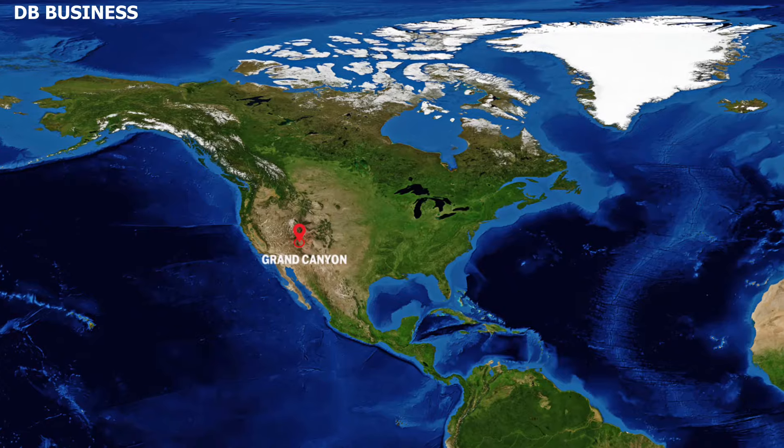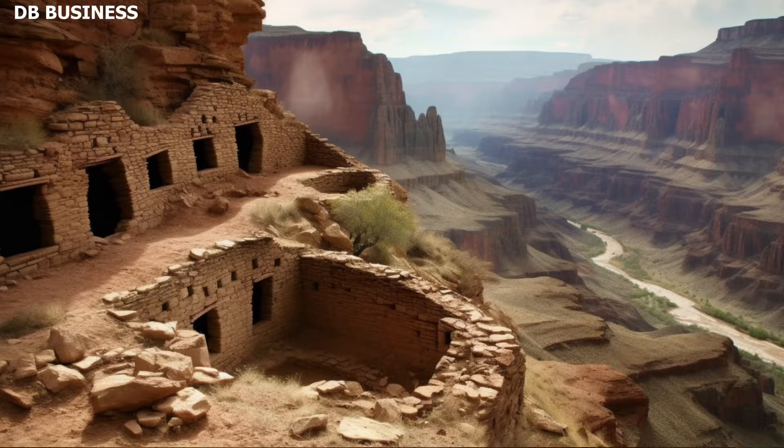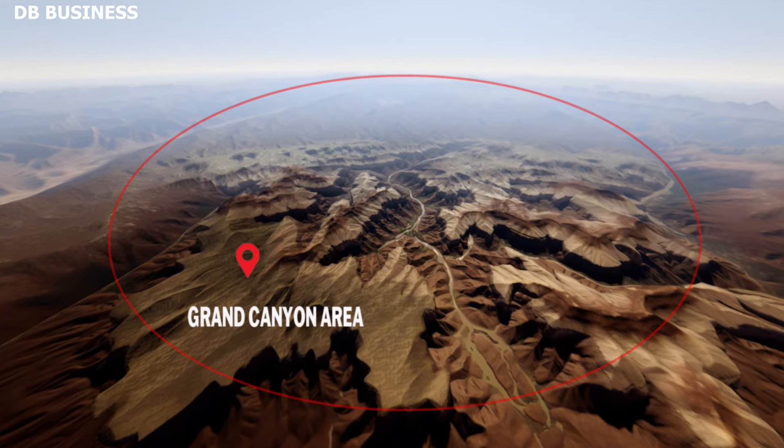Archaeologists reveal an amazing discovery inside the Grand Canyon. As they found out, there's the Grapevine Ruin, an old site that reveals ancient people that lived in the Grand Canyon.